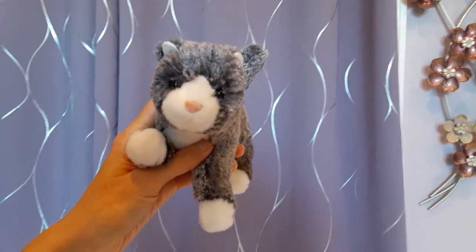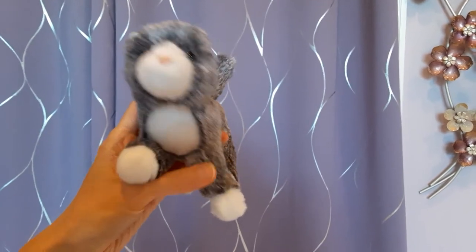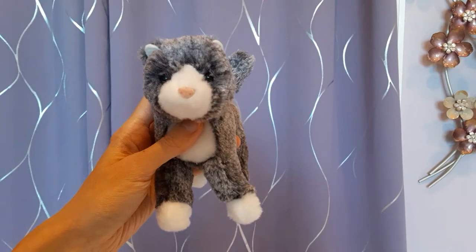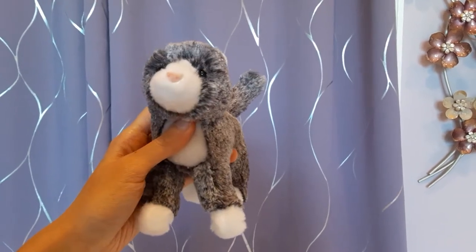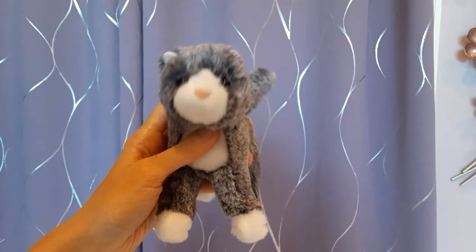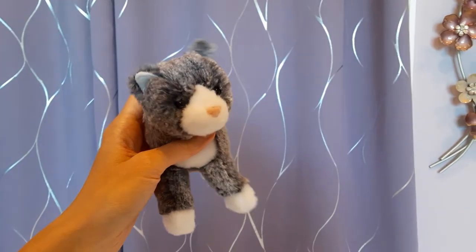Hello kittens, Silver here, and today I'm going to be sharing my entire collection of Douglas Cuddle Toys kittens and cats, which is something I've been promising to do for a while, and now the hour has finally arrived. Please just bear with me with the poor lighting situation. I'm trying to do the best that I can with what I have to work with.